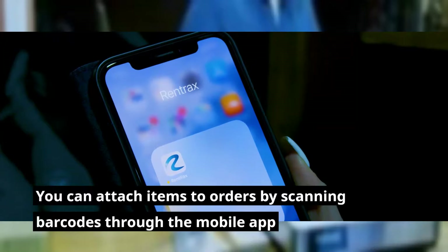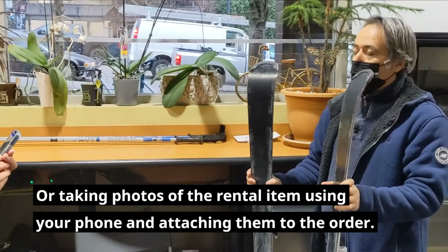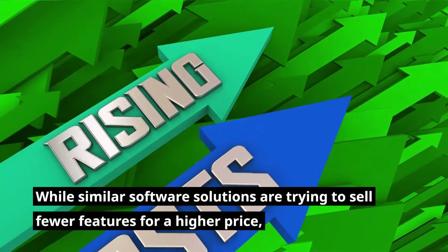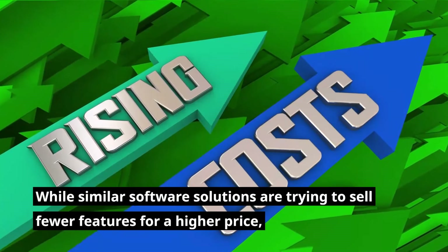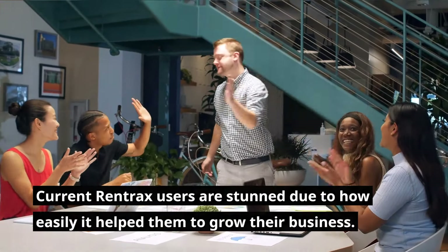You can attach items to orders by scanning barcodes through the mobile app or taking photos of the rental item using your phone and attaching them to the order. While similar software solutions are trying to sell fewer features for a higher price, current Rentrax users are stunned by how easily it helped them grow their business.